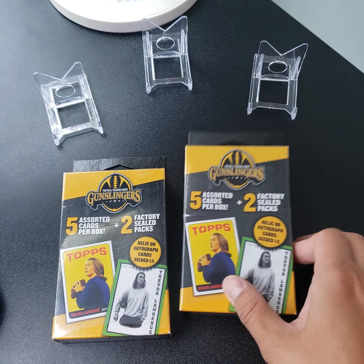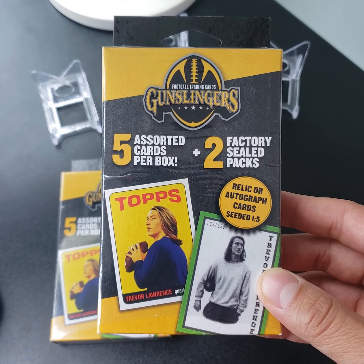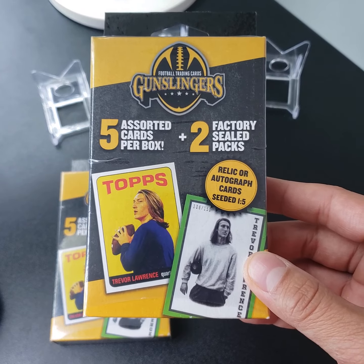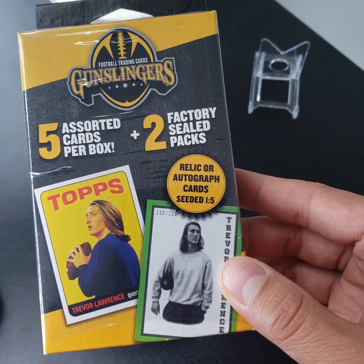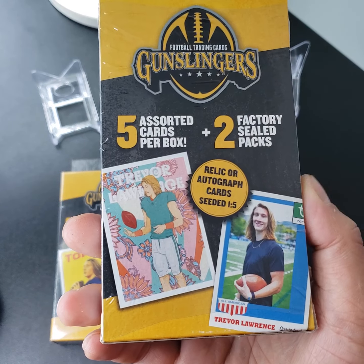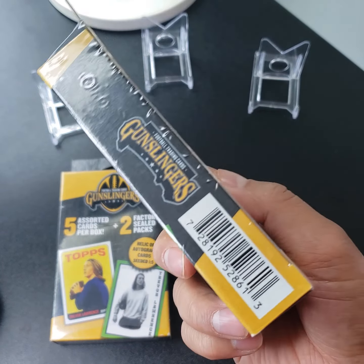Welcome to Bull City Sports Cards. Today we are opening some football Gunslinger packs by MJ Holdings. There are five assorted cards and two factory sealed packs per box, with a relic or auto seeded in one out of every five boxes. So we'll see if we get something good out of here.